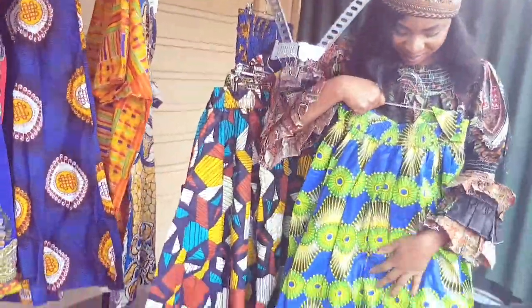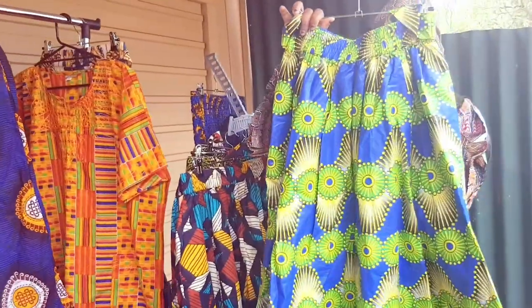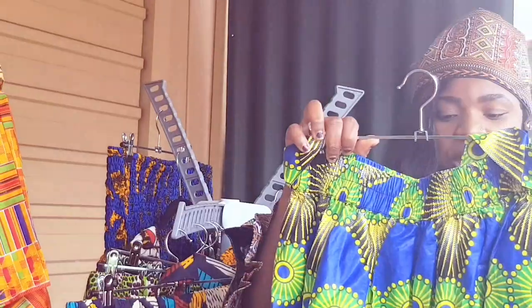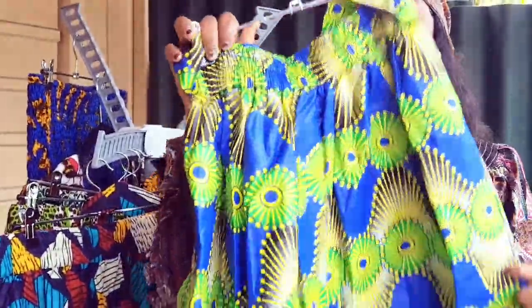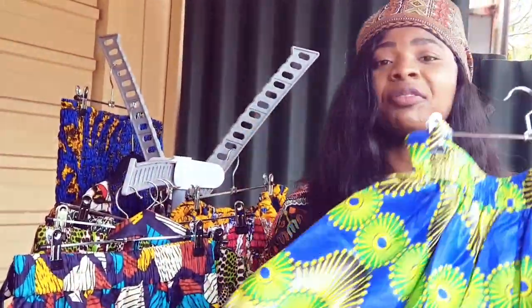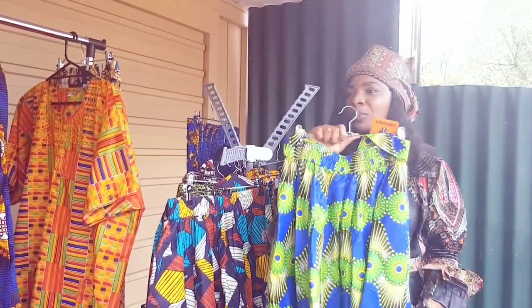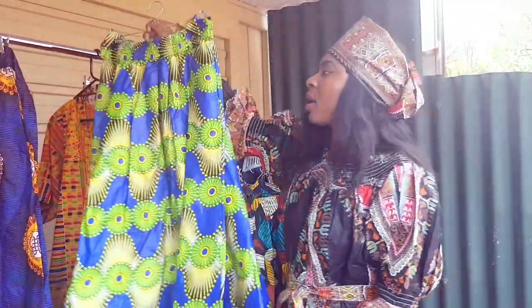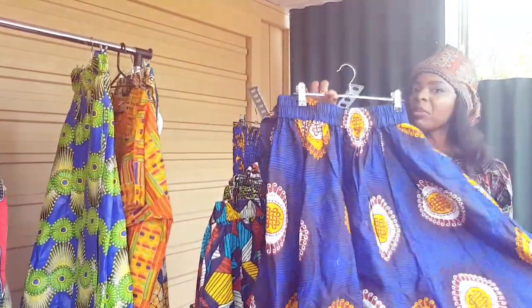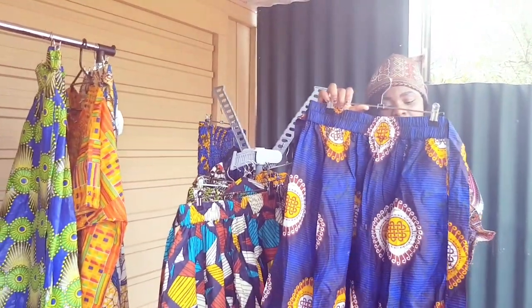This one is a long maxi, one size. Let me tell you about the washing instructions: do not bleach, machine wash, tumble dry, warm iron — so you can iron them. You can put them in the machine for washing. For me personally I prefer hand washing for most of my African clothes, but machine wash is fine. Do not bleach — separate them from other colors because color may transfer.